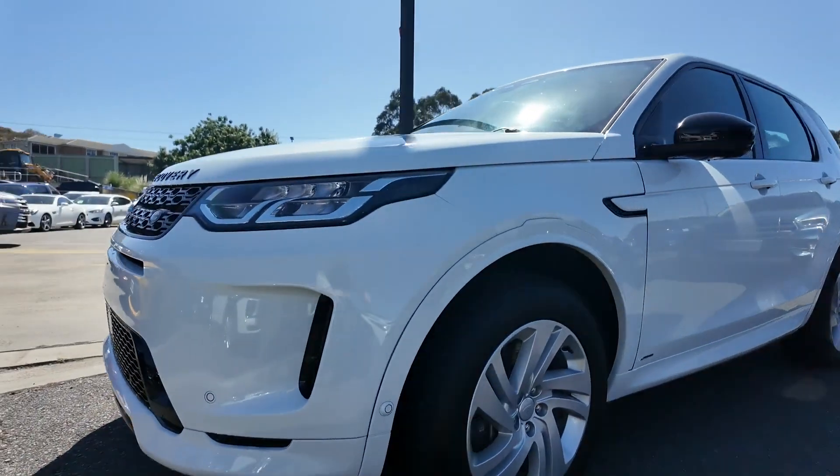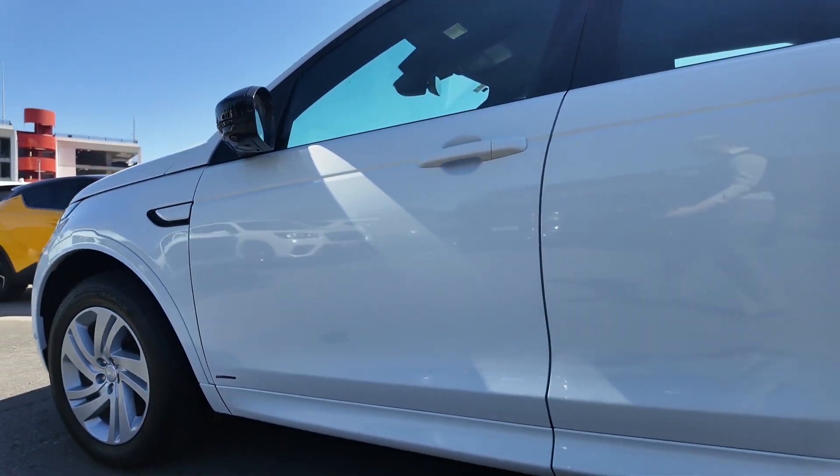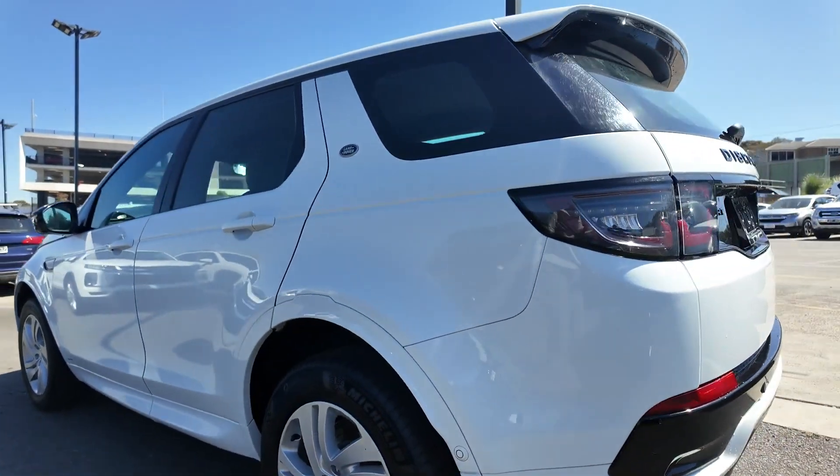Welcome to Barrick Mitsubishi, where we pride ourselves on offering a diverse selection of quality pre-owned vehicles. Each vehicle in our inventory is carefully selected and thoroughly inspected to meet our high standards.